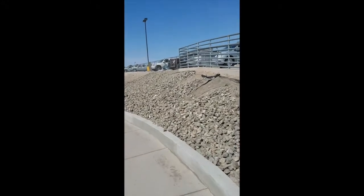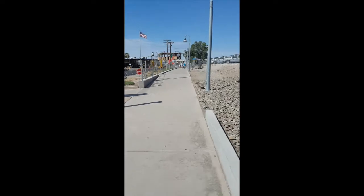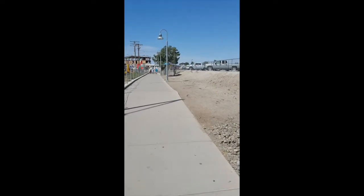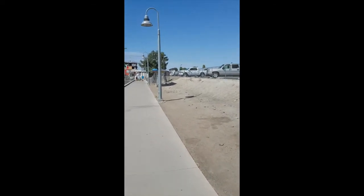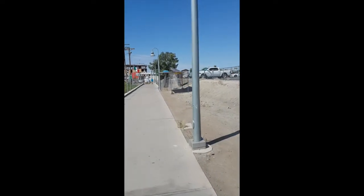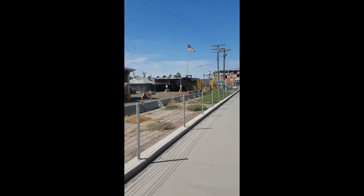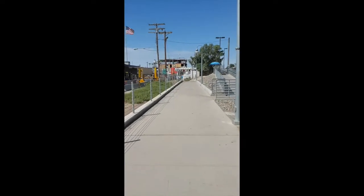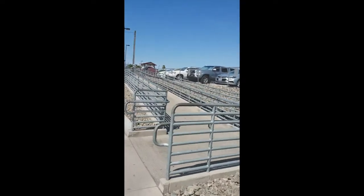Just a couple of tips coming into Los Algodones: for us Canadians and people that live in the northern states of the US, it's a little bit warm, so make sure you bring a lot of water and hydrate. Also make sure you've got chapstick, because it's very, very dry here with 0% humidity. Also conveniently located in the parking lot is a 24-hour ATM where you can pull out cash.